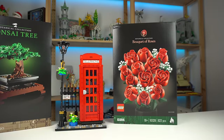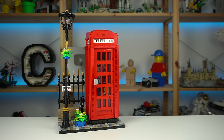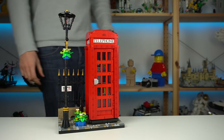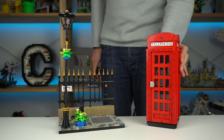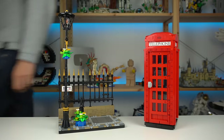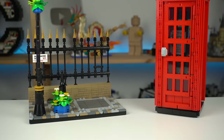It's a bit niche and not comparable to the botanical collection, but still great in my opinion. The model itself is made out of two parts — you can actually take the phone booth out of the display base if you wish. It's not advertised as such, but at least you have the option to do it, assuming you don't like the base build all that much.